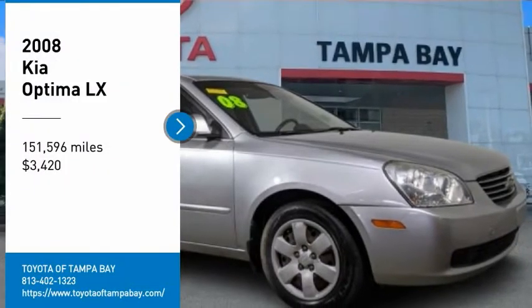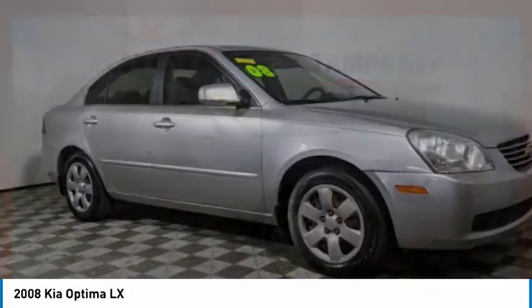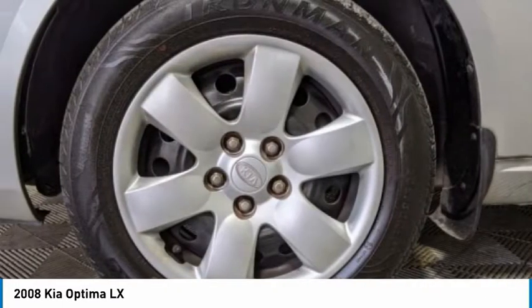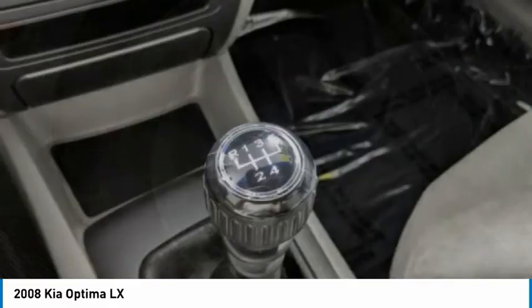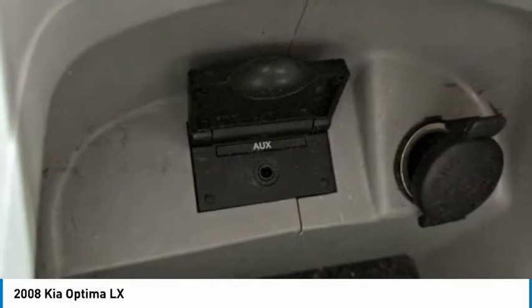Take a ride in the 2008 Optima. The all-new Kia Optima offers a new level of style and performance features from Kia. The Optima also features engine management systems like direct injection and turbocharging, which enhance performance without sacrificing fuel efficiency.